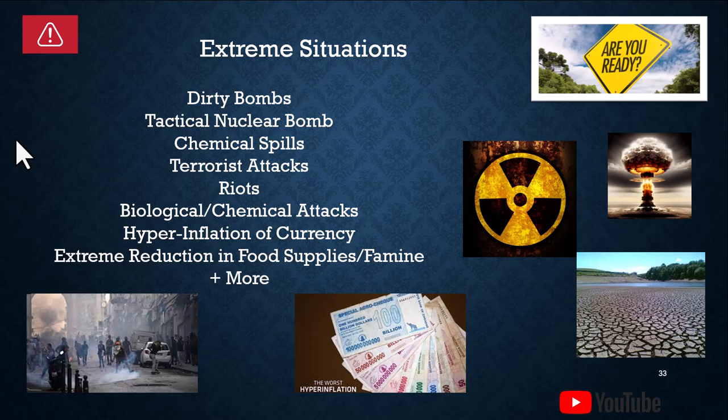Tactical nuclear bombs. Chemical spills — there have been numerous chemical spills in the U.S. in 2023. Terrorist attacks — those could be large or small. It could be a terrorist attack on an electrical station to shut down the grid, or attacks on railways, train stations, or buses. Riots — which are unfortunately common in America; we've certainly had riots going on the last few years.